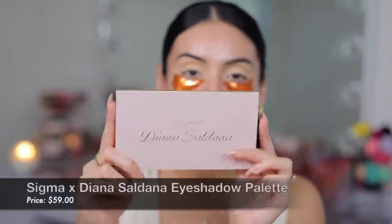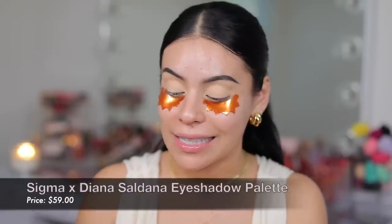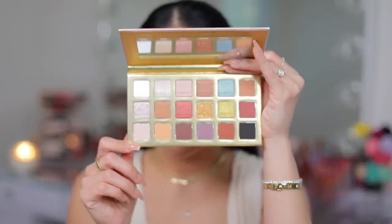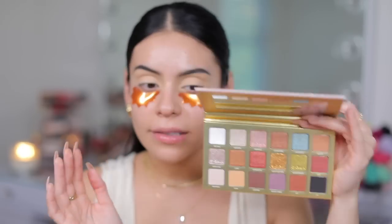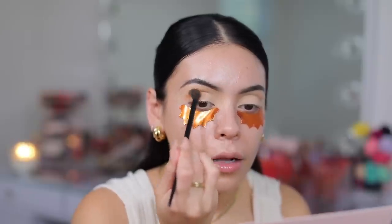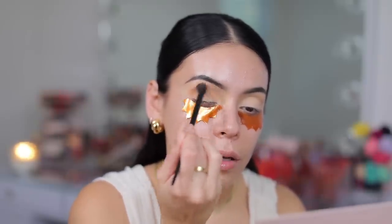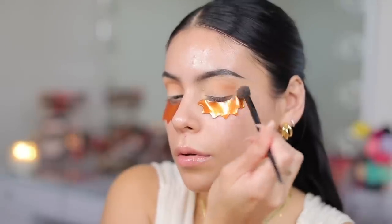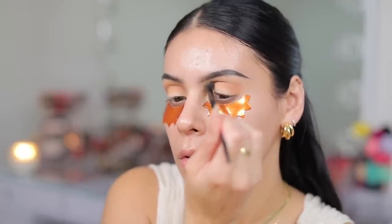I'm trying not to make any sudden moves because I feel like these are going to slide off. So for eyeshadow, I'm going to go in with the Sigma and Diana Saldana eyeshadow palette. Congratulations on this beautiful collab — this is stunning. The minute I saw this, I was like, yes, this is the perfect palette. We have some neutrals with pops of color, a beautiful black in here, lots of shimmers. I feel like this is going to be the perfect holiday palette, and I really love Sigma's eyeshadow formula. I'm starting off with the color called Goals — it's a really nice soft brown — buffing that into the crease and on the lid as well. Love a good soft brown.